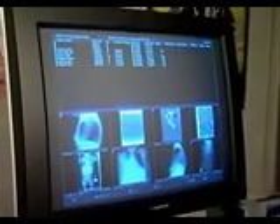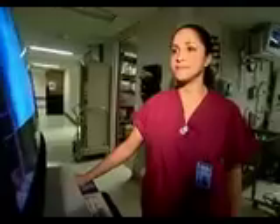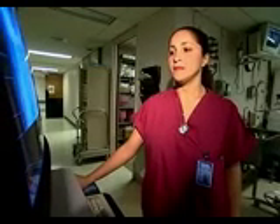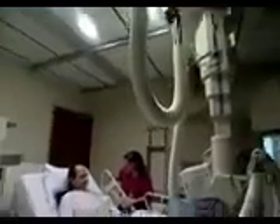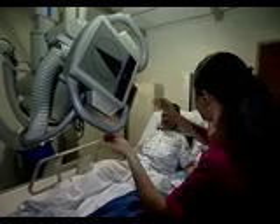Looking inside the human body without resorting to highly invasive surgery is the work of radiologic technologists and technicians. They use equipment such as x-rays, cat scans, or computerized tomography to help prepare patients for tests and treatments.